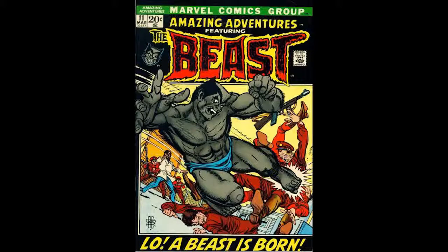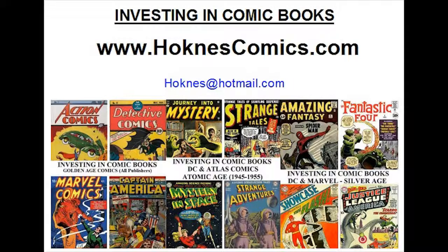If you'd like to learn about other books in this series or any other comics from the Gold, Silver, and Bronze Ages, please check out our series of books called Investing in Comic Books, where we've taken a deep look at over 5,000 classic comics in our series of 200 books. You can check them out at hawknesscomics.com. I'm always happy to answer questions — feel free to email me at hawkness@hotmail.com. If you'd like me to cover a specific book you're interested in, just reach out and I'll be happy to do that. Thanks for watching.